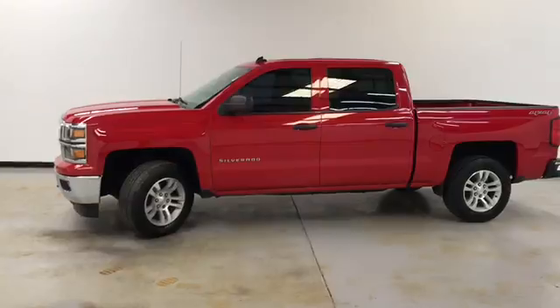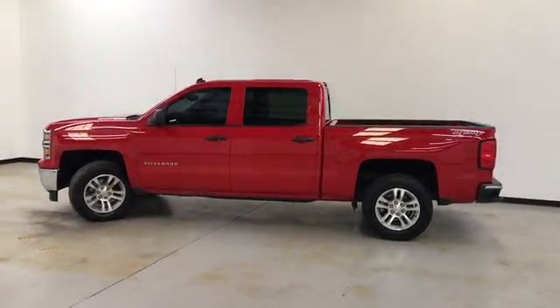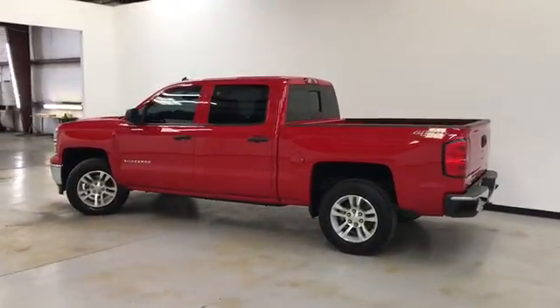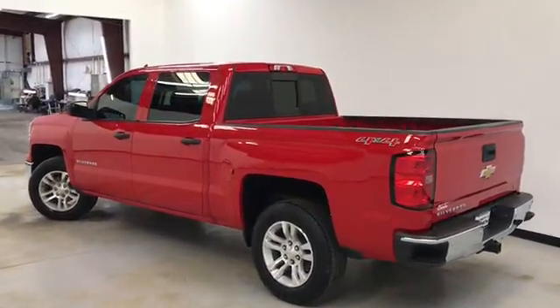It has four-wheel ABS, head airbags, and first and second row curtain airbags. It's got daytime running lights and dusk sensing headlights. It's got remote start, power rear window, and a split bench in the front.